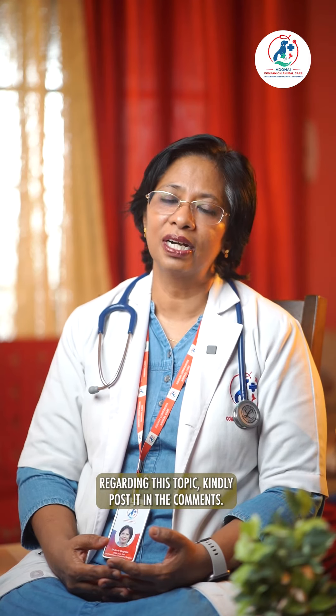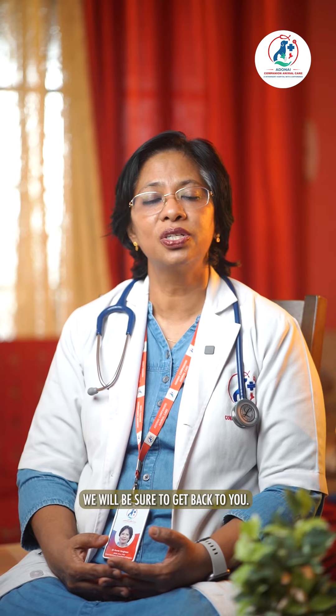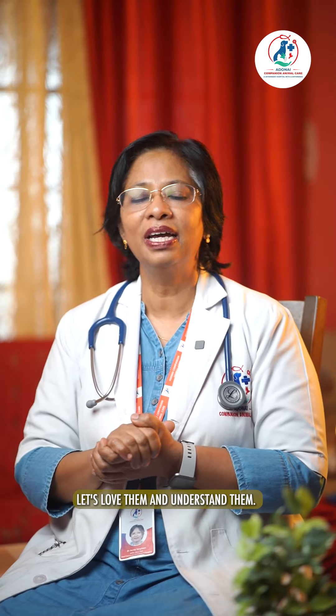If you have any questions regarding this topic, kindly post it in the comments. We will be sure to get back to you. Let's love them and understand them.